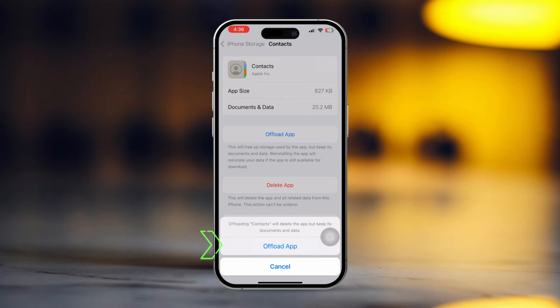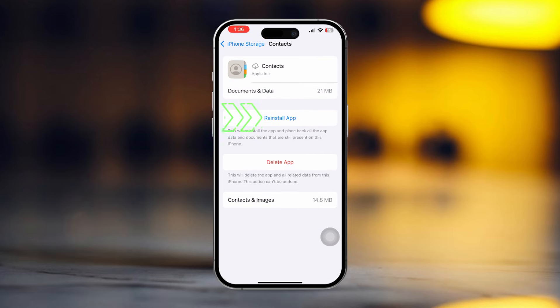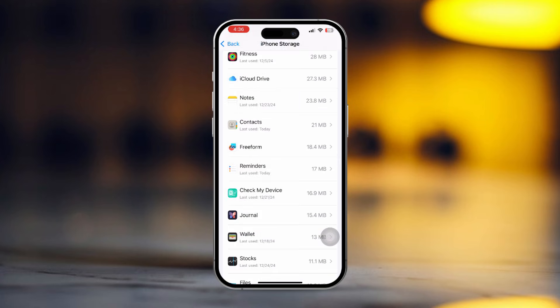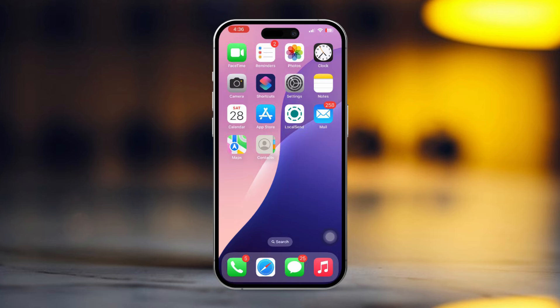Just tap on it. Wait for a few seconds, then tap on Reinstall. It will take a little time, but don't go away. Now try again to sync. If you still have the same problem, then follow my next solutions.